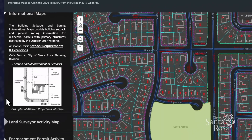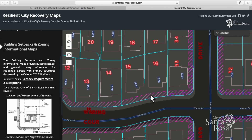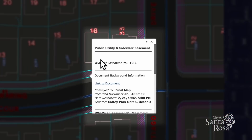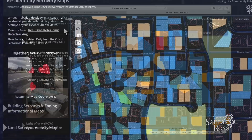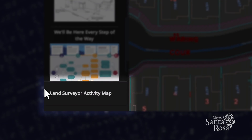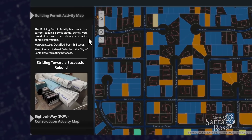For each map, users can view the status of a specific property simply by clicking on that property. Additional maps within this portal will provide detail on building setbacks and zoning for each property, land surveyor activity, encouragement permit activity, building permit activity, and right-of-way activity.